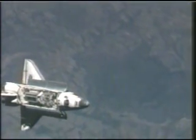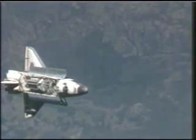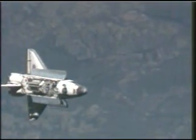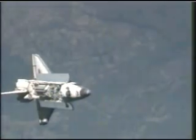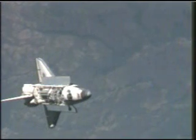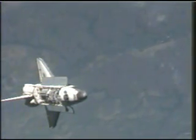Atlantis Commander Rick Sterko maneuvering the vehicle through a 9-minute, 360-degree backflip as the two vehicles pass over South America. Once the rendezvous pitch maneuver is complete, the crew has a go to move the shuttle within 600 feet of the International Space Station.